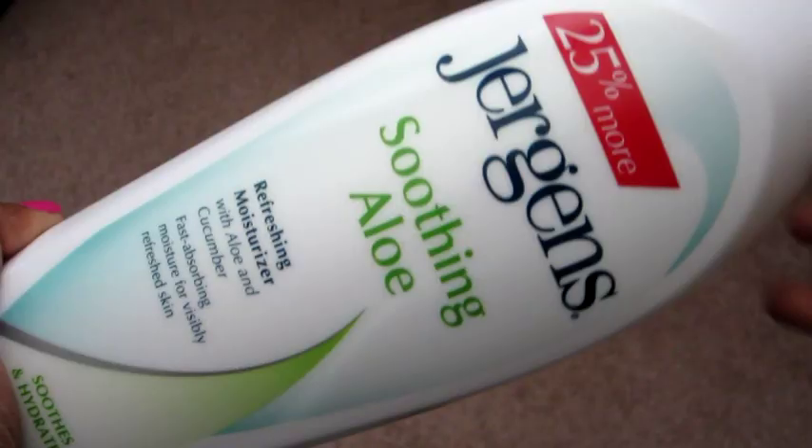Last but not least is a Jergens lotion — the Soothing Aloe refreshing moisturizer with cucumber. Every night after the shower we put this on. It's not greasy at all but it's still very moisturizing, and it smells good. We got it from Walmart for about six dollars. We used it a long time ago and recently started using it again — we love it.